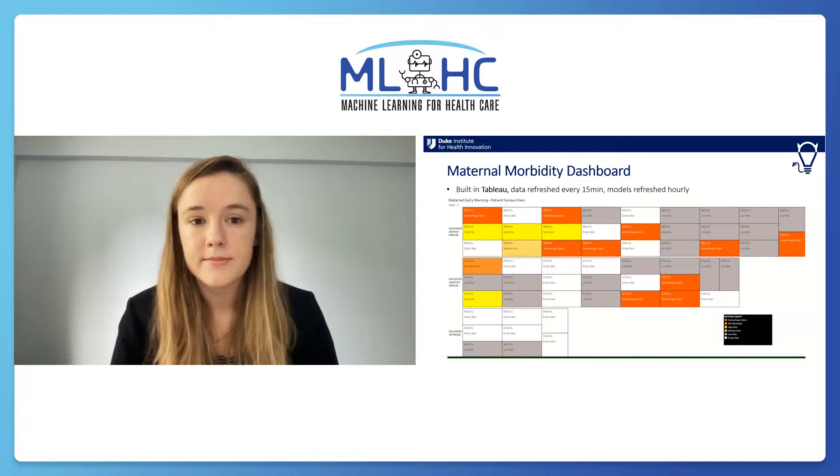Next is the census view. Rectangles represent beds, colors represent med or at-risk conditions, and you can hover to see patient demographics and eventually model data.